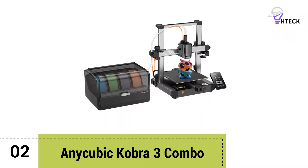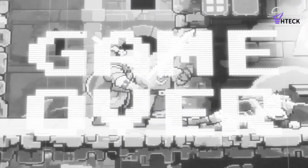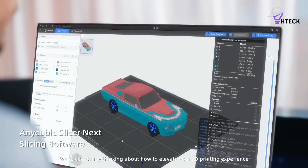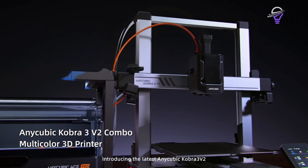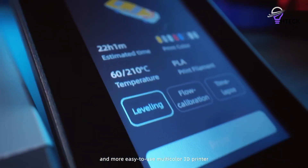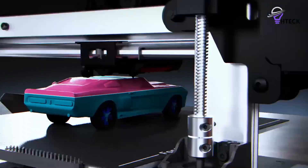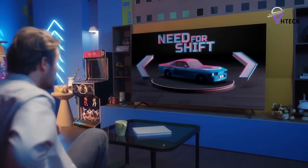Number two: Anycubic Cobra 3 Combo. The Anycubic Cobra 3 Combo is an excellent choice for individuals or small businesses looking for a compact, intuitive, and beginner-friendly 3D printer that still delivers the performance and accuracy to grow with your skills. The standout addition is the Anycubic Multifilament ACE Pro system, which enables easy multi-color printing and will appeal to both beginners and more advanced users.